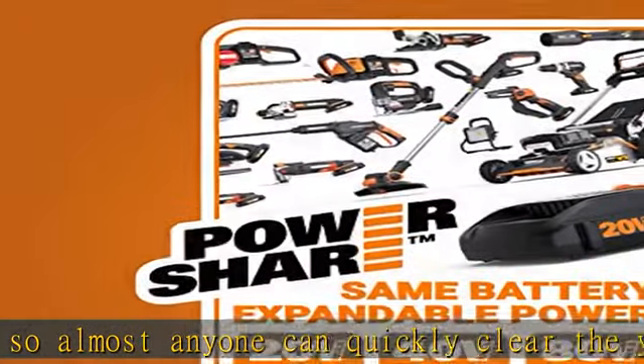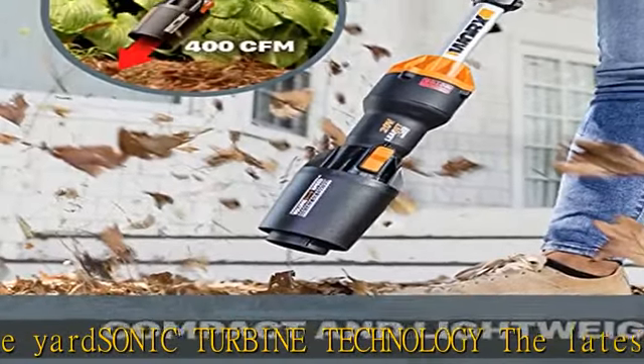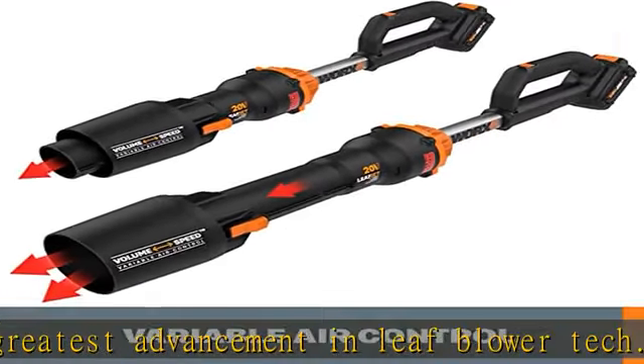Same battery, expandable power — the same battery powers over 75 plus 20V, 40V, and 80V lifestyle, garden, and power tools in the Power Share family. The amplifier tech turbines run by pulling in air, and this new design pulls in more than other blowers.